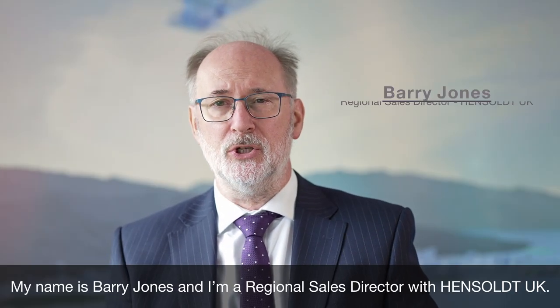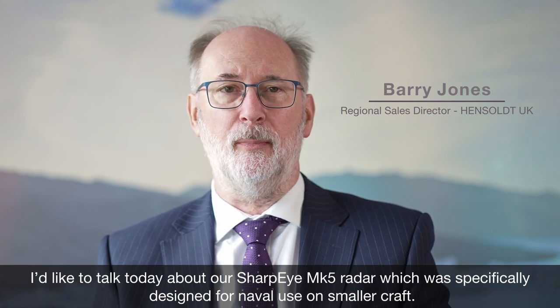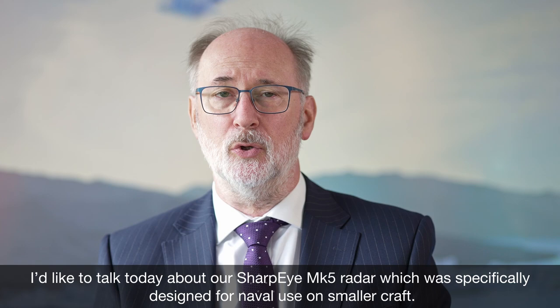My name is Barry Jones and I'm Regional Sales Director with Hinsault UK. I'd like to talk today about our Sharp Eye Mark 5 radar, which was specifically designed for naval use on smaller craft.